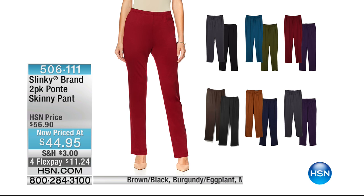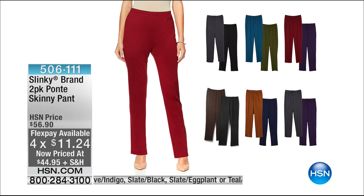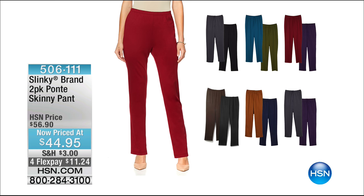Here are my go-to Ponte skinny pants — we have a two-pack for you this morning. On flex it's $11 and change for this silhouette you know and love. Maybe you want to add new colors or just stock up. It's a beautiful fabrication, gorgeous silhouette with a tapered leg, and it's $11.24. It is a two-pack, so each pair of pants is like $22 and change. Elasticized waist, no buttons, no zippers, easy pull-on, easy pull-off.